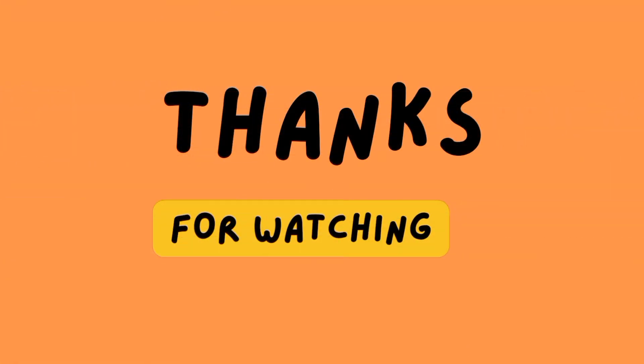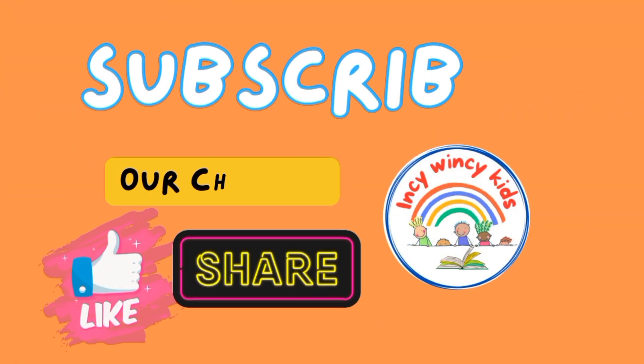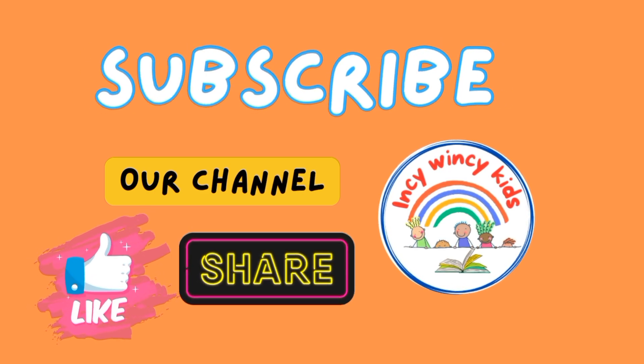I hope you liked the video. For more videos, please like, share, and subscribe. Thank you.